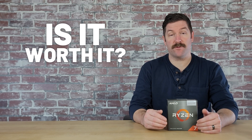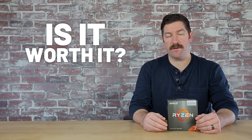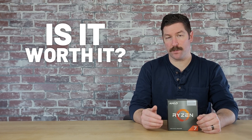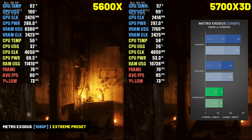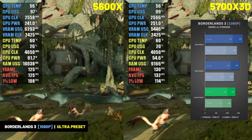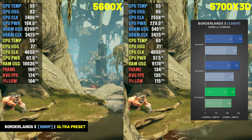So is it worth upgrading from the 5600X or an older AM4 CPU to the 5700X 3D? The answer depends a lot on your personal preferences and what games you play — and if you're using an older AM4 CPU, the case to upgrade is even greater. In GPU-heavy titles like Avatar: Frontiers of Pandora and Metro Exodus, there was no difference between the two CPUs. But in more CPU-bound games like Baldur's Gate 3 or Borderlands 3, there is a lot of extra performance to be gained by upgrading.